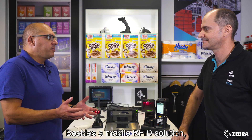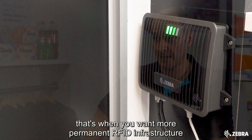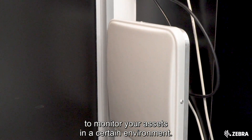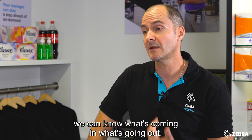Besides a mobile RFID solution, what else can you have in more fixed applications? We do have a fixed reader and antenna. That's when you want more permanent RFID infrastructure to monitor your assets in a certain environment. For example, dock doors is a good example where items are coming in and out — we can know what's coming in and what's going out.